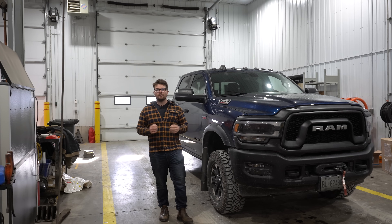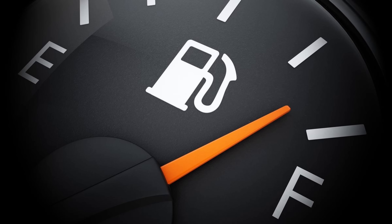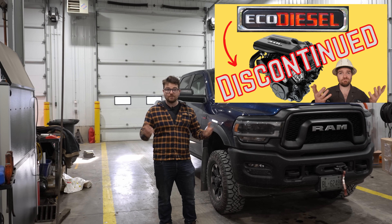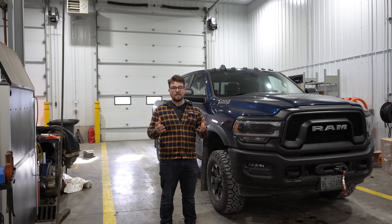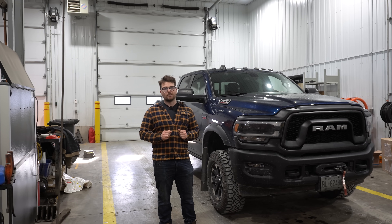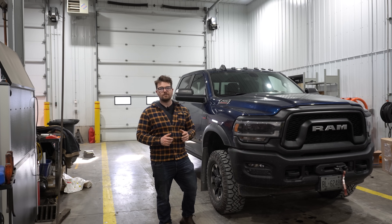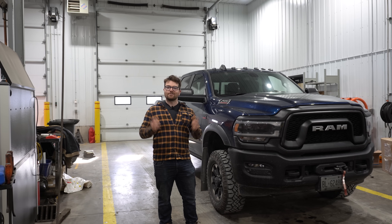Now what worried me a little bit was the fact that GM's main focus for this 3-liter Duramax was fuel economy, and if you guys remember two weeks ago I made a video about how Ram has discontinued their 3-liter EcoDiesel — their goal was also to focus on fuel economy and that engine was just littered with issues. So I was a little bit worried when I read that, however GM also said that they planned on making this the most reliable diesel engine they have ever made, so hopefully GM does the right thing here.